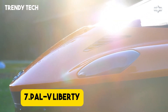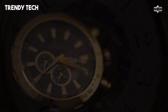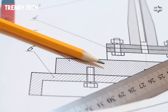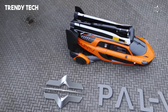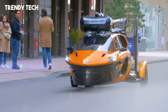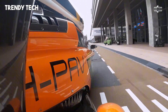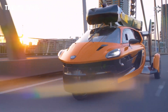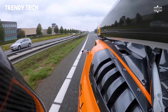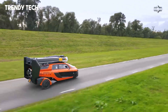Number 7. The PAL-V Liberty is a pioneering hybrid vehicle that seamlessly combines the functionalities of a car and an aircraft, marking a significant milestone in personal transportation. Designed as a three-wheeled gyroplane, it accommodates two occupants and transitions between driving and flying modes in approximately 5 to 10 minutes. On the road, the Liberty achieves a top speed of 160 km/h and accelerates from 0 to 100 km/h in under 9 seconds. In flight mode, it reaches speeds up to 180 km/h, with a maximum operating altitude of 11,000 feet and a range between 400 to 500 km, depending on payload and conditions. The vehicle is powered by two Rotax engines, one dedicated to driving and the other to flying, ensuring optimal performance in both modes.